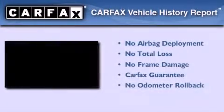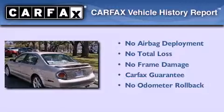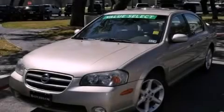Not to mention that this car qualifies for the Carfax buyback guarantee. Call or visit us right now and arrange your test drive today.